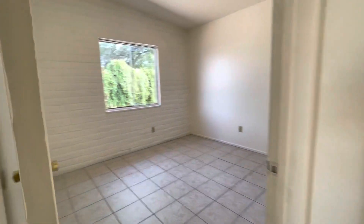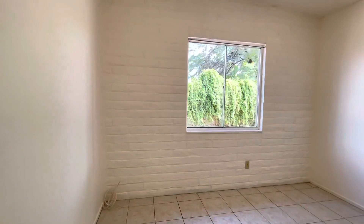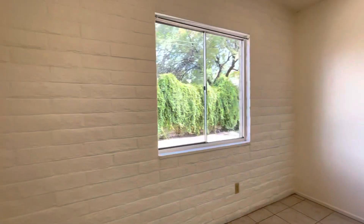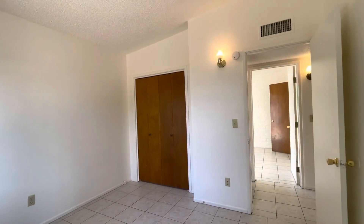We come to the first bedroom right here and we'll do a little walkthrough. As you can see, there's plenty of light in this unit. Nice and sunny. It is a corner unit, which is always nice.